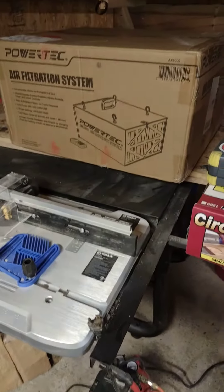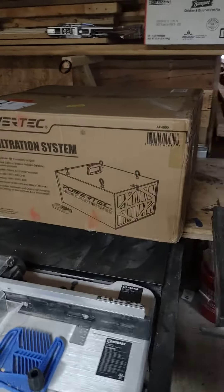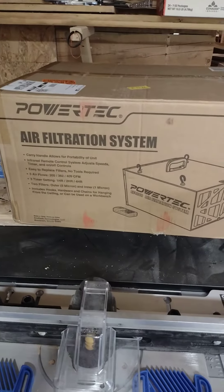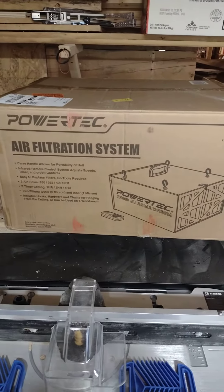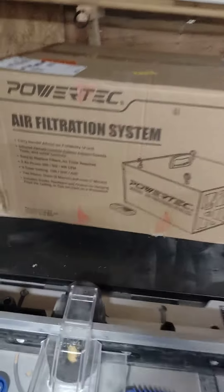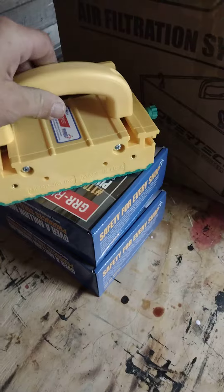Good Tuesday afternoon, coming from Lefty's Wood Designs. I just got this in the mail today — didn't even open it. It's an air filtration system for my shop. Gonna hook it up, filter the air, get dust particles out of here so they don't go upstairs. Just a quick little update on this new addition.